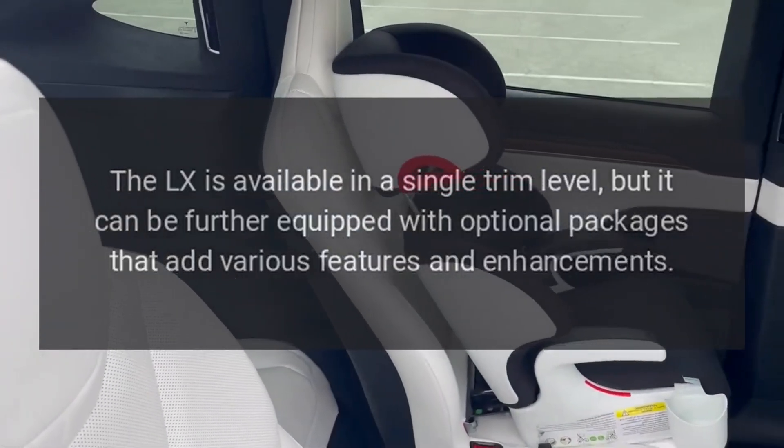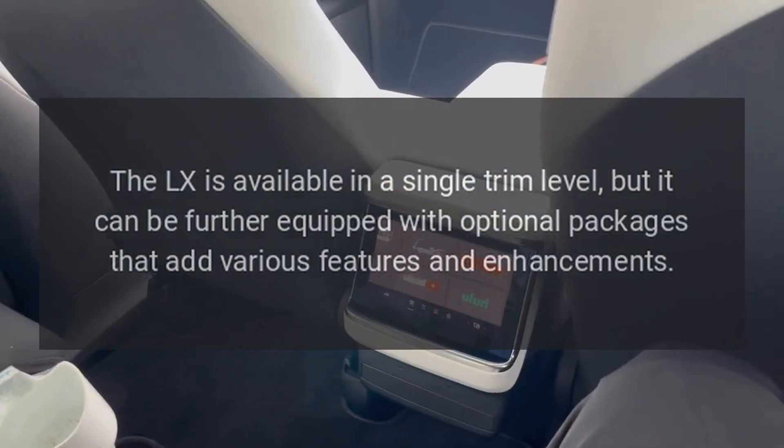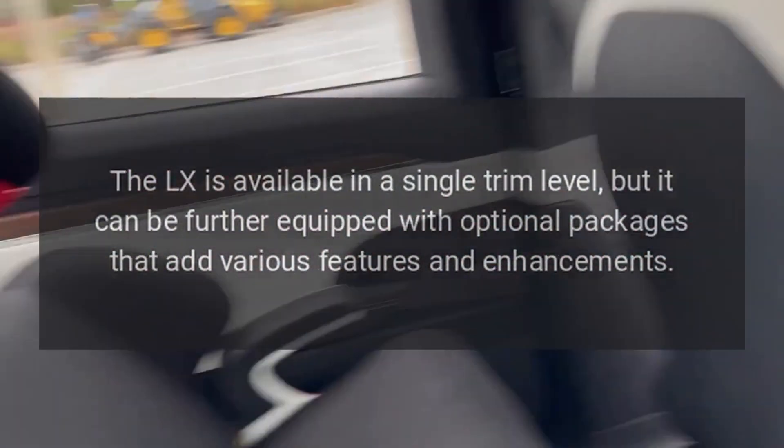Trims. The LX is available in a single trim level, but it can be further equipped with optional packages that add various features and enhancements.